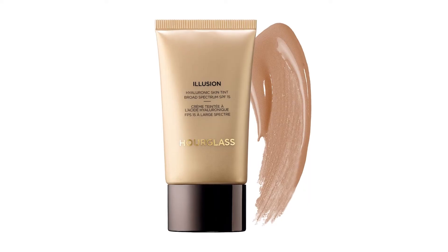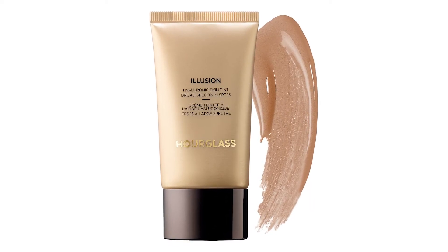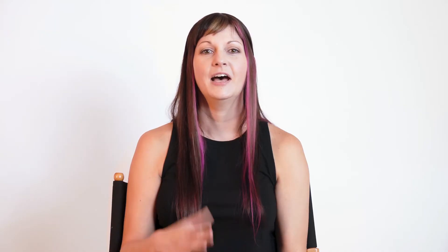Speaking of hydrating, any foundation with hyaluronic acid in it is your secret weapon, and you'll find it in quite a few products if you do the research. This naturally occurring element can hold up to 500 times its own weight in water, so it really plumps everything up. The Hourglass Illusion Hyaluronic Skin Tint is amazing — it has just a hint of color while keeping you looking nice, fresh, and glowing.